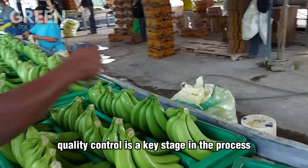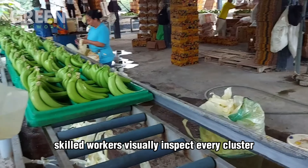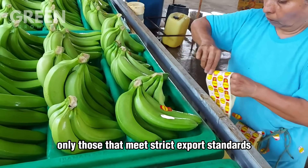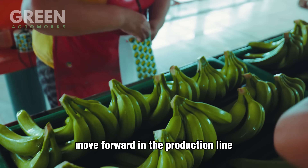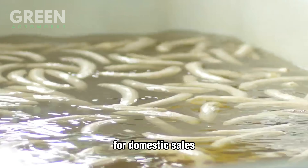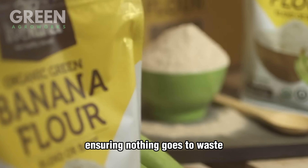Quality control is a key stage in the process. Skilled workers visually inspect every cluster to identify bruised, overripe, or misshapen bananas. Only those that meet strict export standards — smooth skin, consistent size, and no visible damage — move forward in the production line. Substandard bananas are often diverted for domestic sales or processed into products like chips or banana flour, ensuring nothing goes to waste.